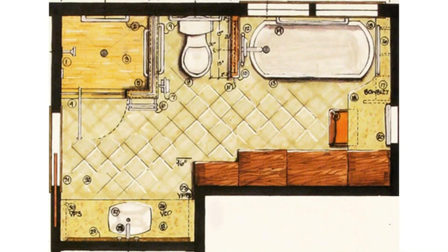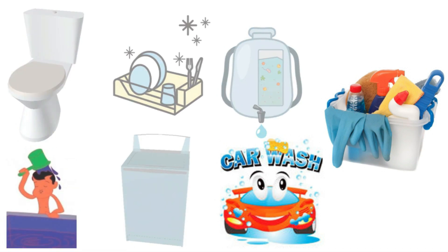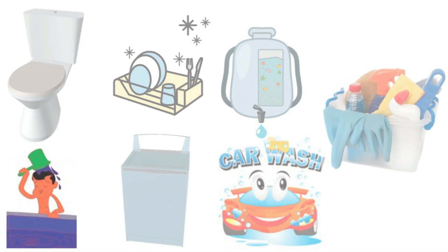A huge amount of water is being wasted in our homes, mainly in toilets — more in flush tanks — then while bathing, vessel washing, washing machines, water purifiers, vehicle washing, and other cleaning work.